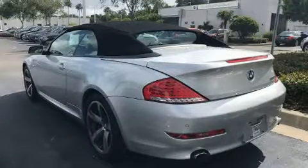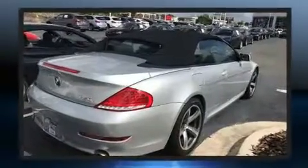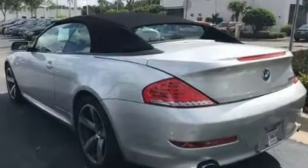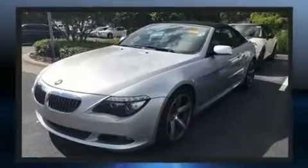BMW ensures the safety and security of its passengers with equipment such as knee airbags, brake assist, anti-whiplash front head restraints, an emergency communication system, and four-wheel disc brakes with ABS.